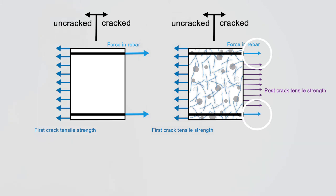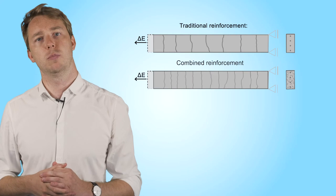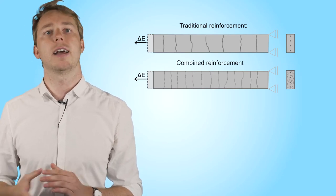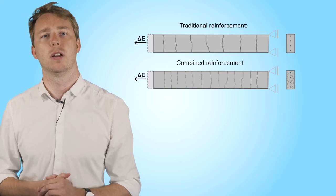The residual tension capacity of the steel fiber concrete will reduce the strain on the rebars on one hand. On the other hand, the distance between the cracks will also be reduced. This results in much more cracks, but with much smaller crack openings than with traditional reinforcement alone, which enhances the durability of a structure.